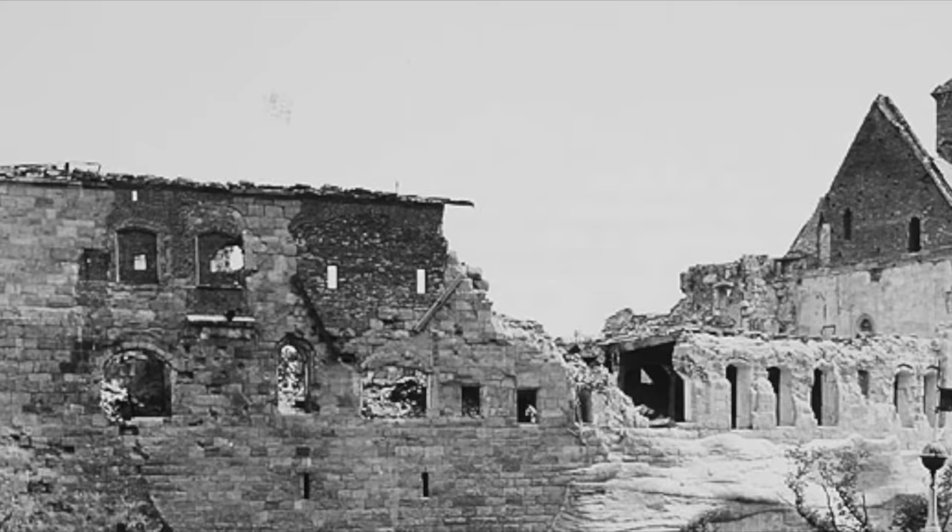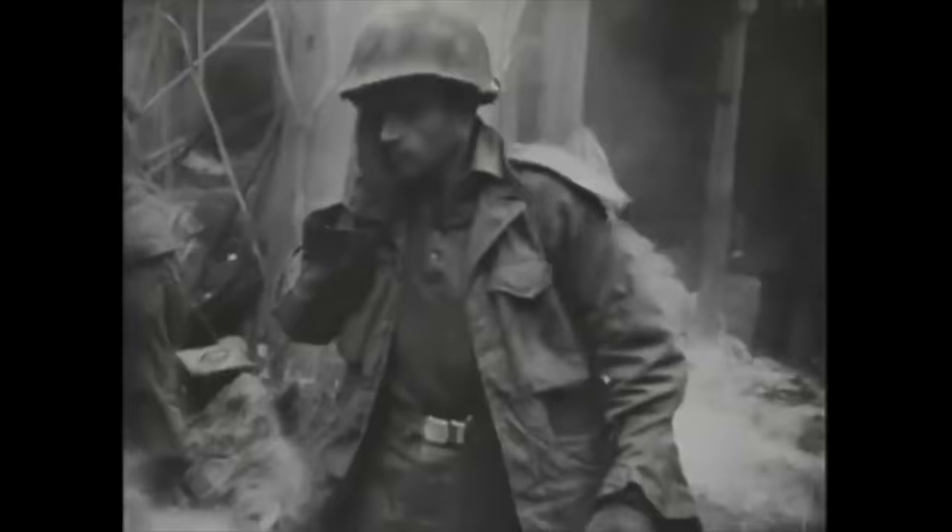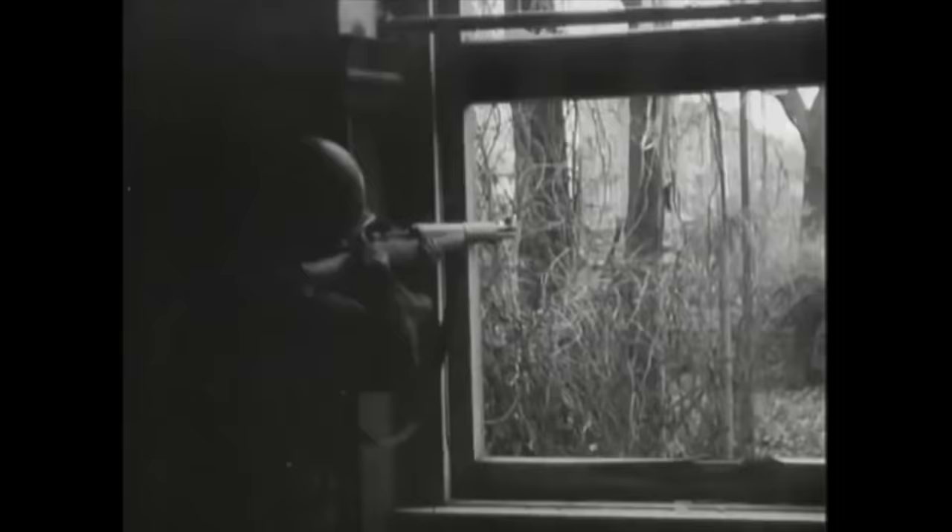Nuremberg Castle proved a tough nut to crack. The watchtowers in particular became mini fortresses. The Laufer Tor contained 125 German riflemen and only surrendered after being subjected to intense US machine gun, artillery, and bazooka fire. The castle complex was bombarded at virtually point-blank range by an M12 assault gun and a breach made for US troops to storm through.